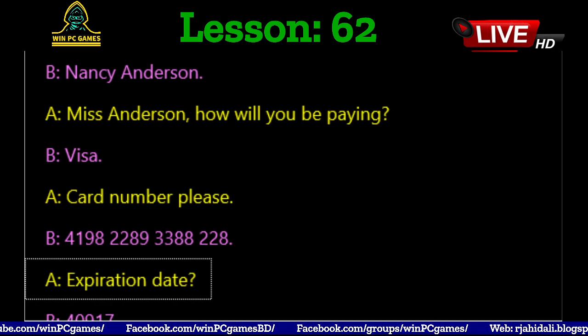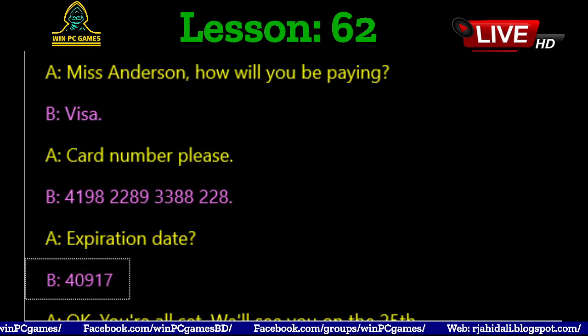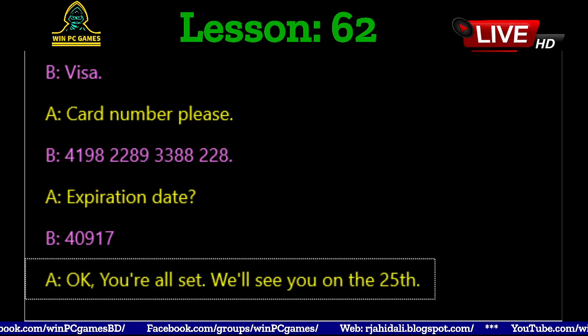Expiration date? 04/09/17. Okay, you're all set. We'll see you on the 25th.